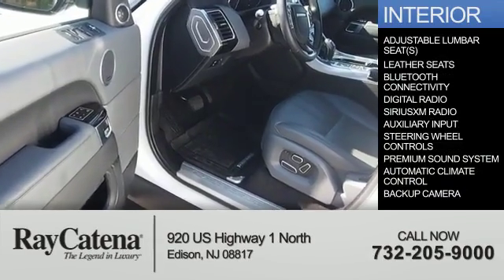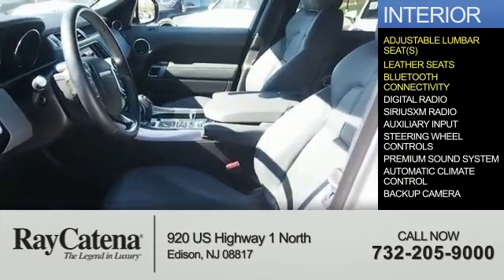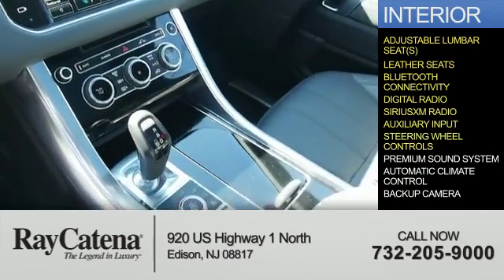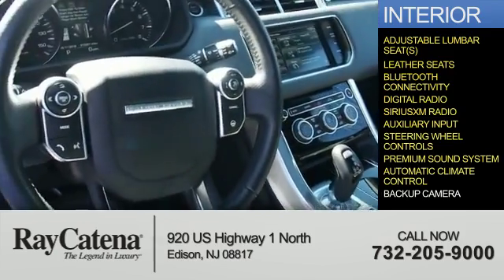Inside, you'll find adjustable lumbar seats, leather seats, Bluetooth connectivity, digital radio, Sirius XM satellite radio, and auxiliary input, steering wheel controls, a premium sound system, automatic climate control, and a backup camera.